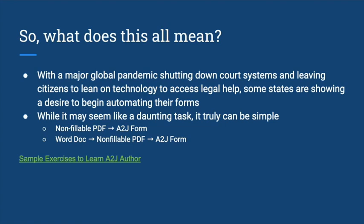So what does this all mean? There's a major global pandemic going on that shut down court systems and left citizens leaning on technology to access legal help. Because of that, some states are showing a desire to begin automating their forms. This may seem like a daunting task, but it can be simple — focusing on those forms available as PDFs and Word docs, we have sample exercises on the A-to-J Author website that show you how to take a non-fillable PDF and turn it into an A-to-J form. You can also easily save a Word doc as a non-fillable PDF and go through that same process.